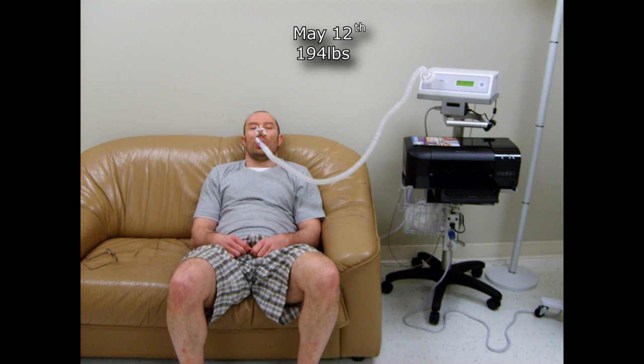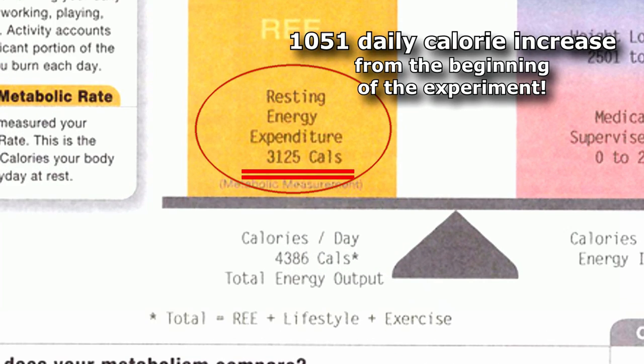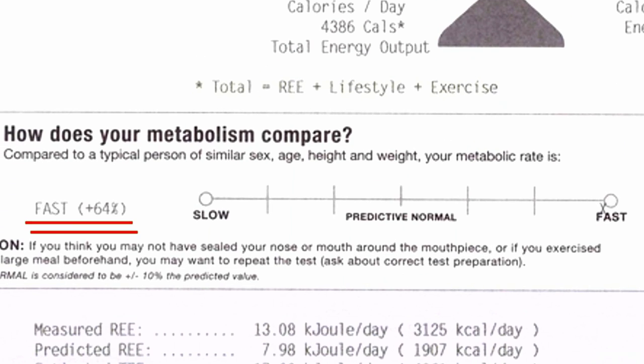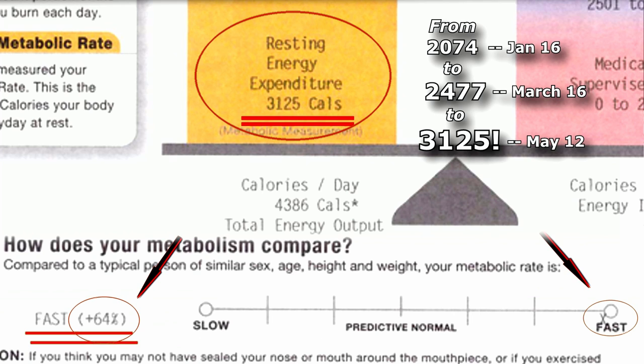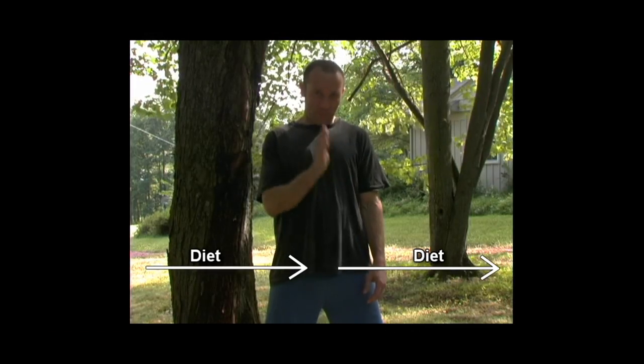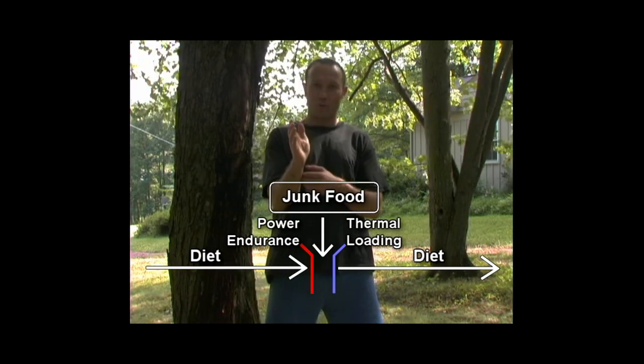But it gets better. I took off from March 17th to April 10th — around three weeks — and kept everything at maintenance. Then I went for four more weeks of Cool Fat Burner use and cold thermogenesis. On May 12th, I measured my resting metabolic rate and found that it had shot up to 3,125 calories a day — 65% above normal. That means when I'm cold adapted, I'm burning more calories at rest than most people do all day, even after adding in their exercise and other daily activities. This immediately harkens back to the 'how I eat junk food and lose weight' video, where I was able to eat more and more garbage junk food and yet kept losing weight.